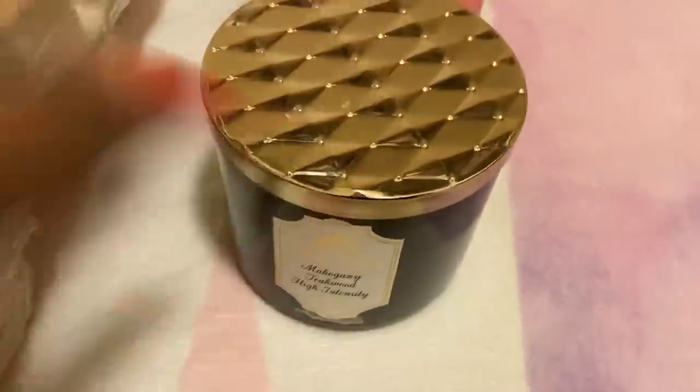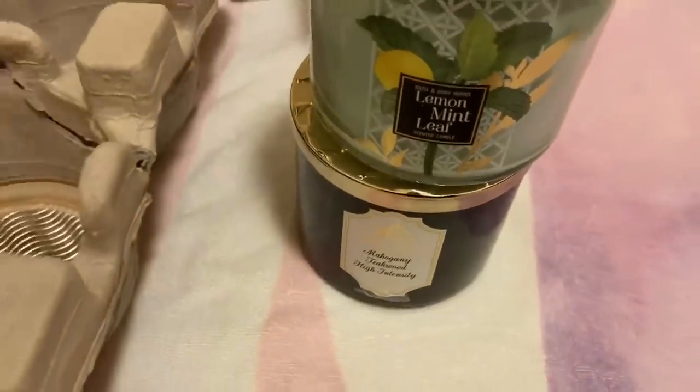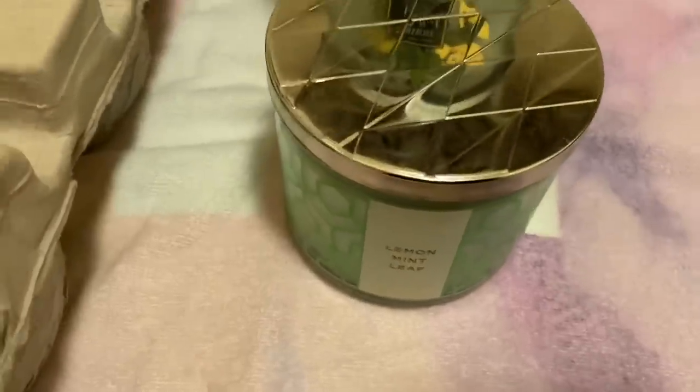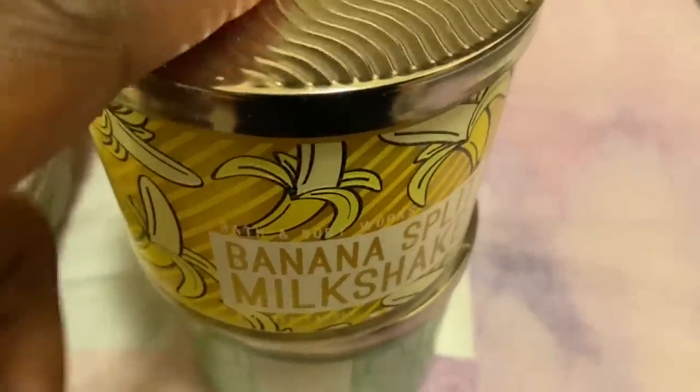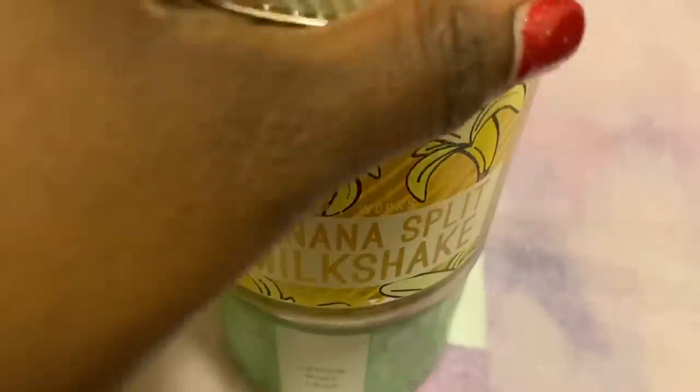We have Mahogany Teakwood High Intensity. We have one that's burnt, but I kept it because there's some more burning that can be done. This is the Summer Boardwalk one — I love this packaging, it is really, really cute. We have the Lemon Mint Leaf older packaging — love Lemon Mint Leaf, I actually got this one 75% off. Another Lemon Mint Leaf — this smells so good, I just love Lemon Mint Leaf, and I actually have another one coming. And I have one lone Banana Split Milkshake. I still don't know what the hype was about it, but I'm keeping this one just because — it's just in the collection to be in the collection.